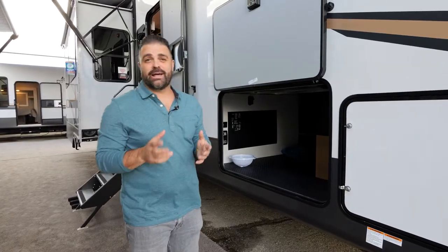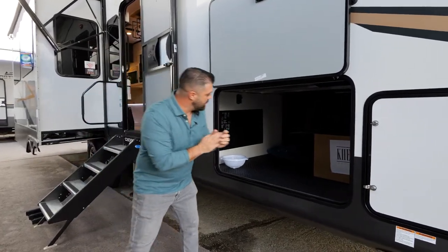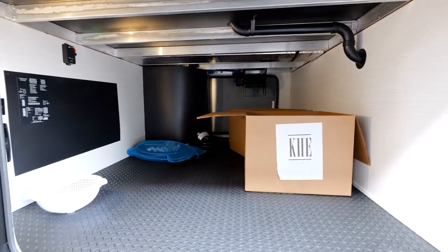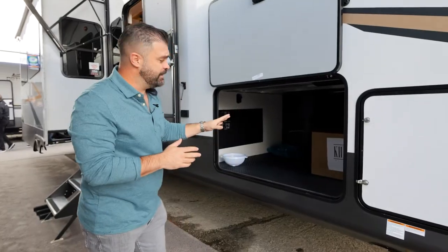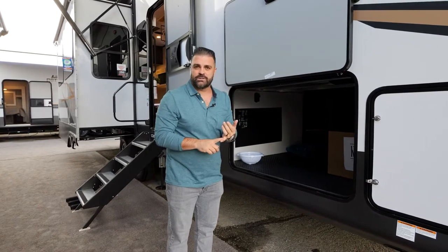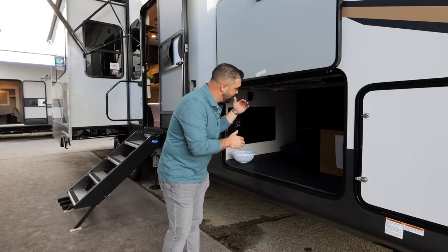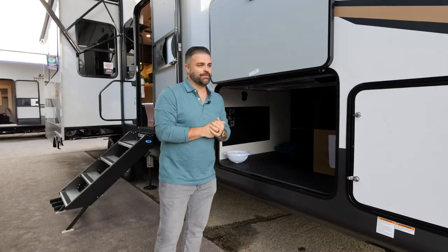As we come to the outside of our 360RL Cedar Creek, a couple features to point out: our big pass-through storage is all aluminum framed. You don't have hoses, wires, and plugs hanging down — it's all finished off, and that's the way we build every Cedar Creek. We look at the details and the quality, and that's what we're known for. Be sure to open up the compartments and check out the craftsmanship — I promise you, you'll be happy with it.